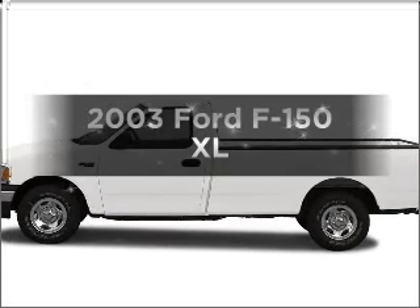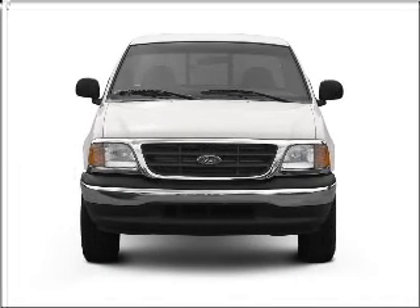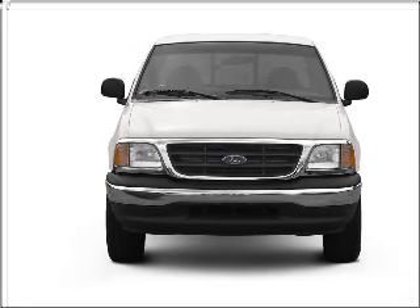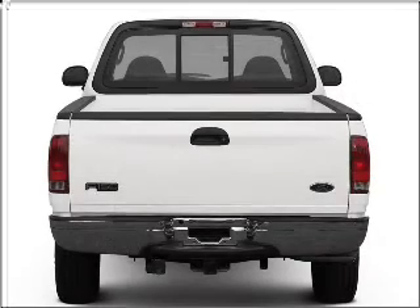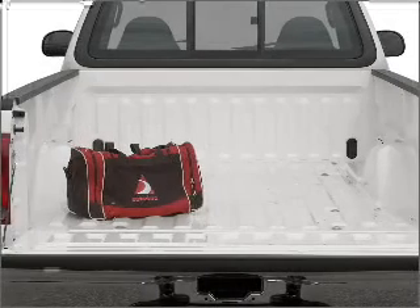Check out this 2003 Ford F-150. If you're looking for an automobile with great attributes, look no further. With a reliable six-cylinder engine that responds smoothly to its automatic transmission, you will appreciate the safety feature of anti-lock brakes.